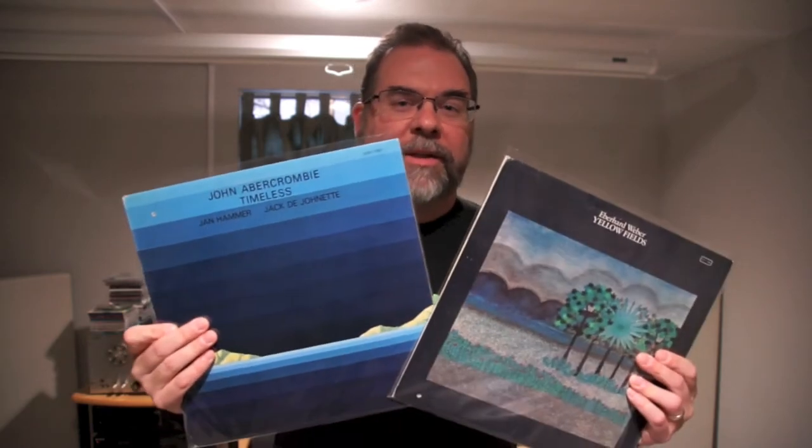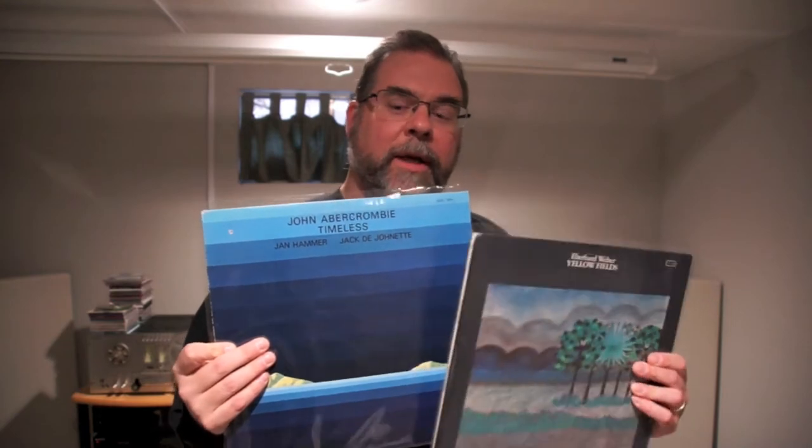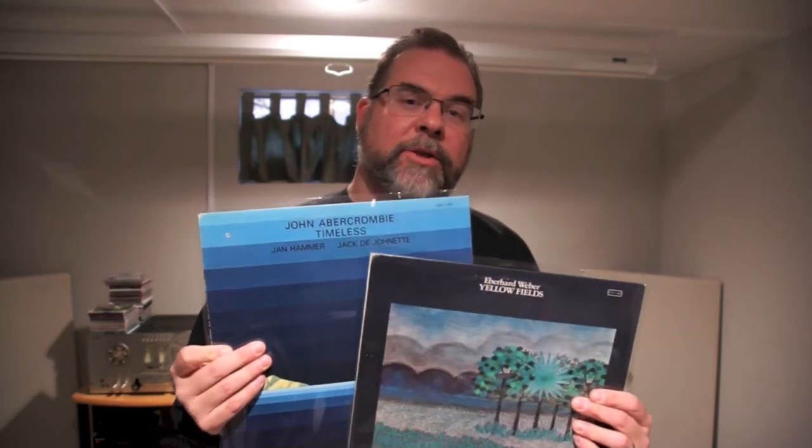We did the trade and I think I got a much better deal than he did, because he threw in this John Abercrombie, which is awesome because I like John Abercrombie a lot. It also has Jack DeJohnette, who is pretty much my favorite drummer. It's got Jan Hammer on it too. This album is as fusion-y as fusion can be, in a good way — I really dug it.